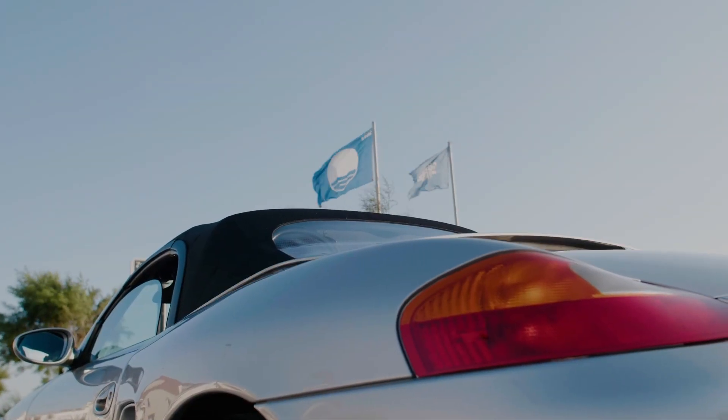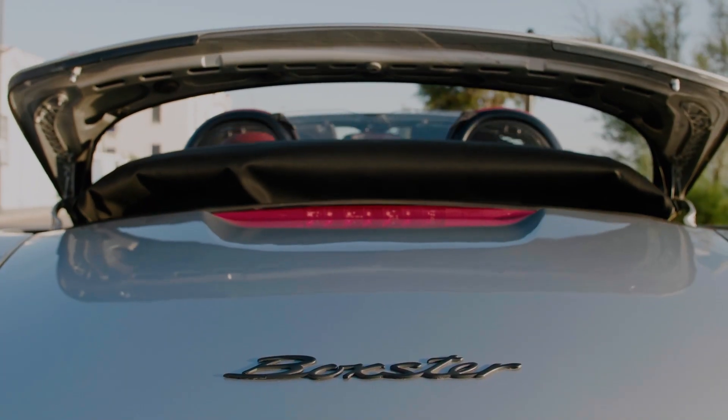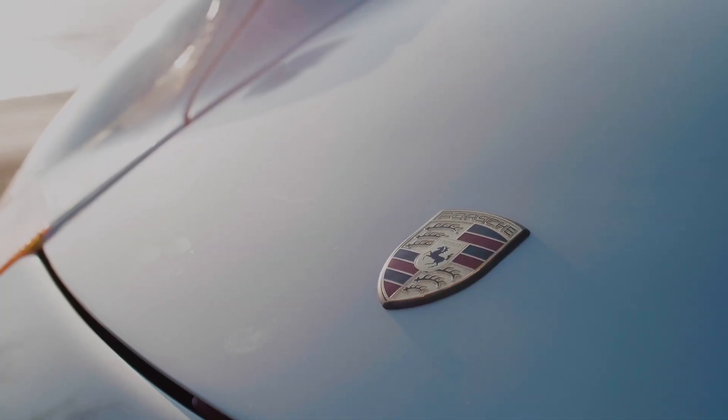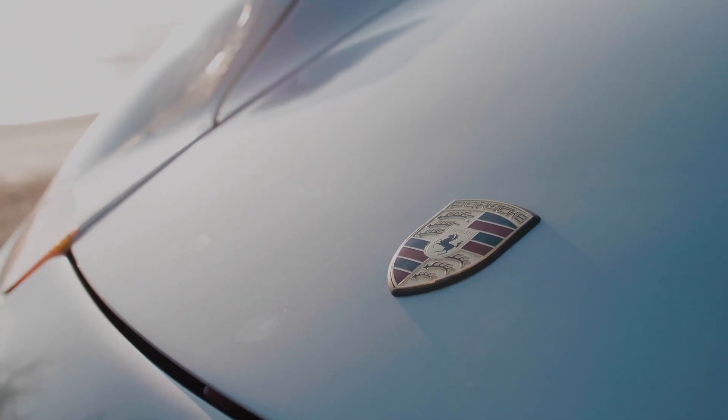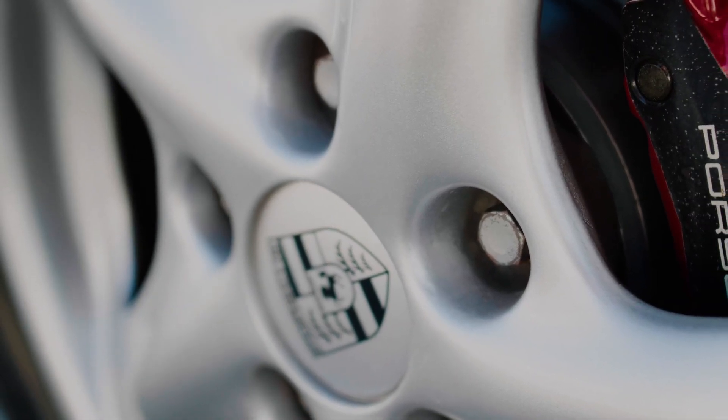Every line, every curve of the Boxster 986 is a testament to Porsche's unwavering commitment to excellence, where every angle is meticulously sculpted to create an unmistakable presence. Porsche, renowned for its legacy of class and innovation, asserts itself with this icon.